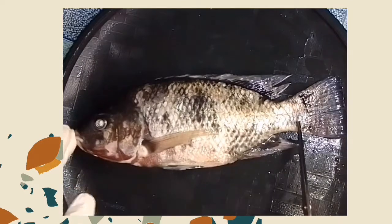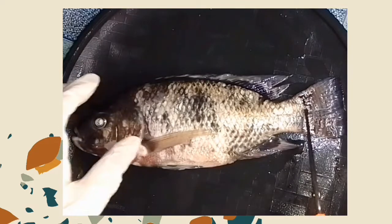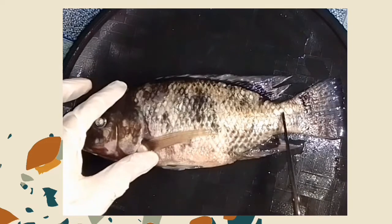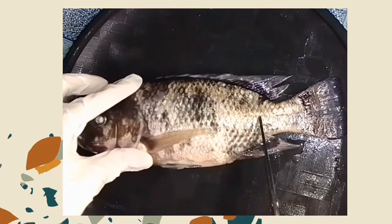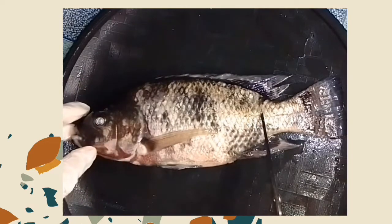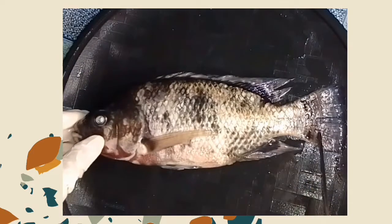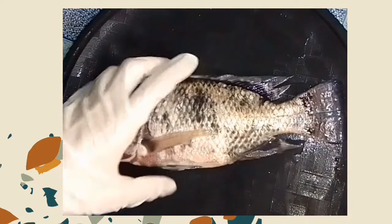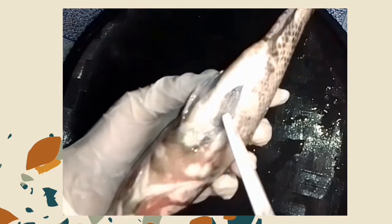All fish have external appendages called fins. Fins provide fish with the ability to balance, steer, propel, and protect itself. Fins are either single along the center line of the fish, such as the dorsal fin, the anal fin, and tail fin or the caudal fin, or paired like the pectoral fins and the pelvic fin.